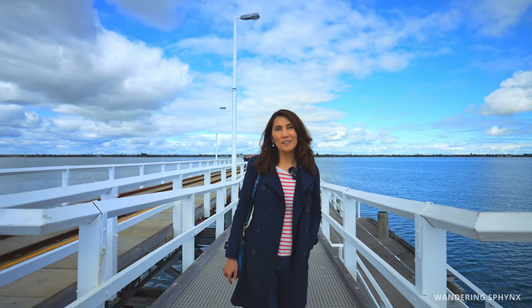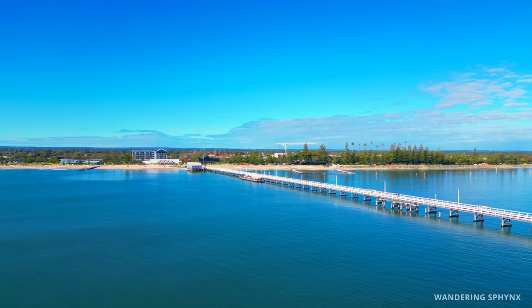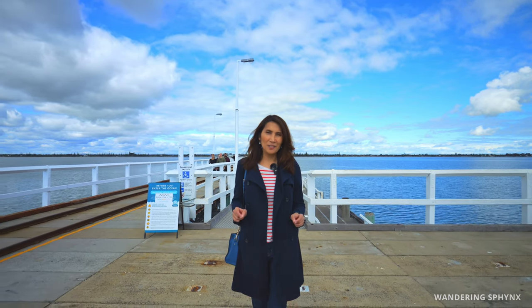Hello everyone and welcome to iconic Busselton Jetty, situated here in beautiful Geographe Bay. It's only about two and a half hours drive south of Perth, so it's another fun and accessible day trip for you and your family.